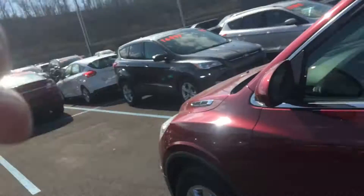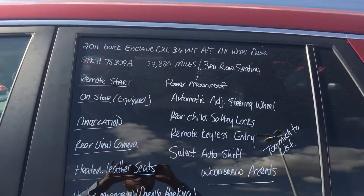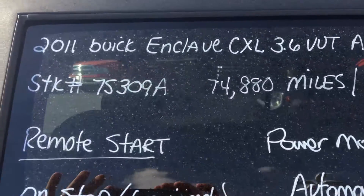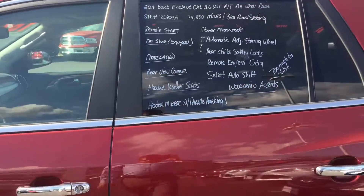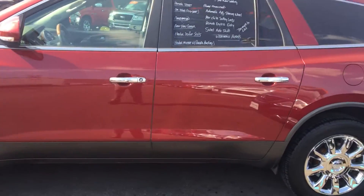Good afternoon, this is Carlos Perillo with Stuckey Ford in Holidaysburg, PA, showing you a quick video on our 2011 Buick Enclave CXL, stock number 7S309A, ruby red.